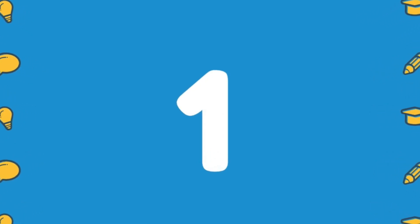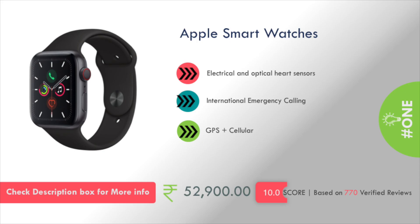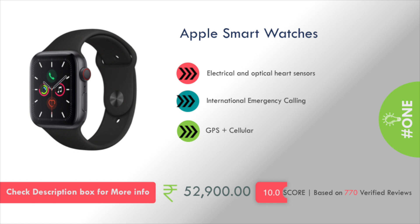Number 1 is the Apple Smart Watch. It has electrical and optical heart sensors and international emergency calling. This will cost you around 53,000 rupees.